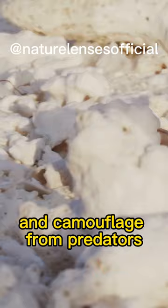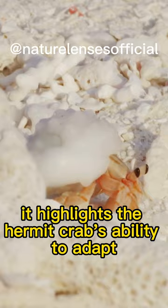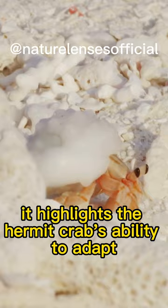This behavior is an adaptation to provide protection and camouflage from predators. While it may seem unusual, it highlights the hermit crab's ability to adapt and make use of available resources in its environment, showcasing the ingenuity of nature's solutions in the face of challenges.